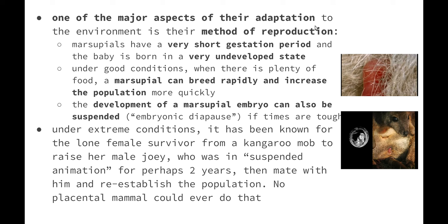Under good conditions when there is plenty of food, a marsupial can breed rapidly and increase the population more quickly. The development of a marsupial embryo can also be suspended — a process known as embryonic diapause — if times are tough. If there's not enough food, water, or the temperature is too high, kangaroos can actually stop the embryo from growing in order to ensure that the embryo has a greater chance of survival.